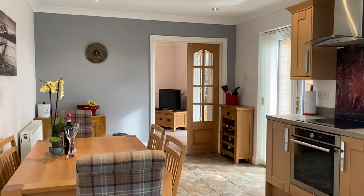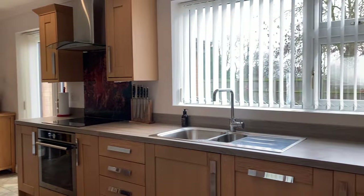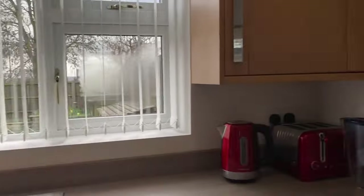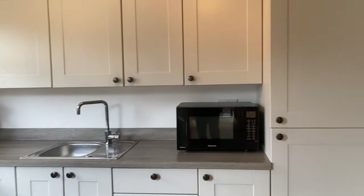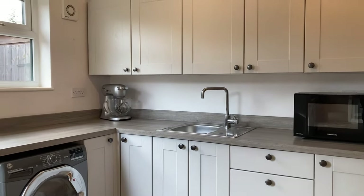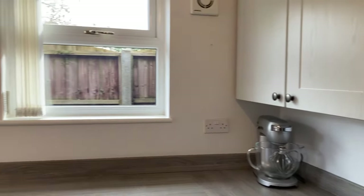It's really nicely presented as well. We have an integrated electric hob, dishwasher, under-counter freezer, and a sink with drainer. Through to the utility room off the kitchen, you have an integrated fridge freezer, space for a washing machine, cabinets and work surface, and a door to the rear.